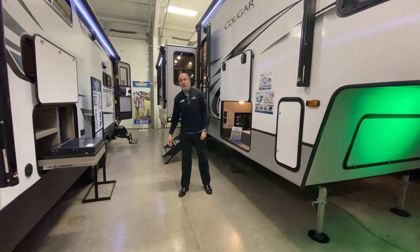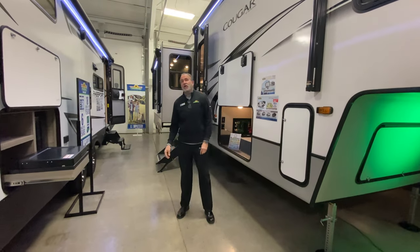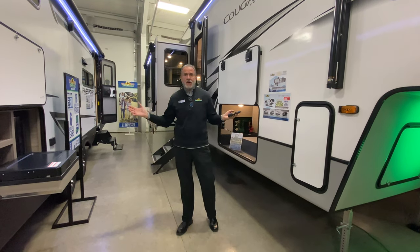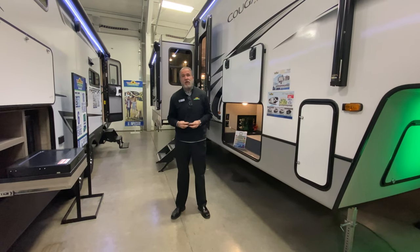Hey everybody, it's John Stout at Walnut Ridge and it's Feature Friday. We're also in the middle of our show, which starts the 12th — which is today — and runs through the 27th. No appointments necessary.